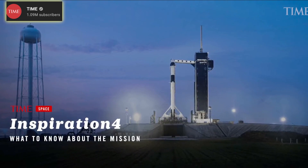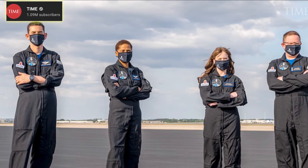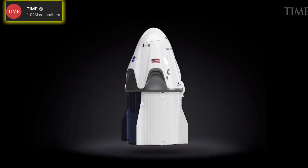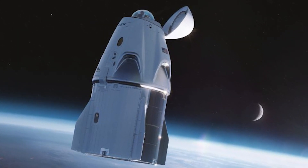Speaking of launches, I have to mention the upcoming launch of Inspiration4, where four civilians will travel to space aboard SpaceX's Dragon capsule and stay in orbit for three days before returning back to Earth.